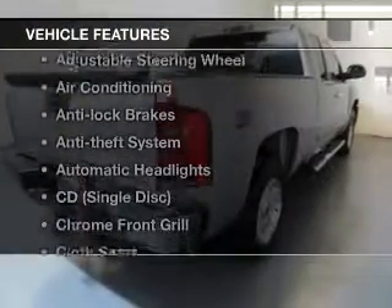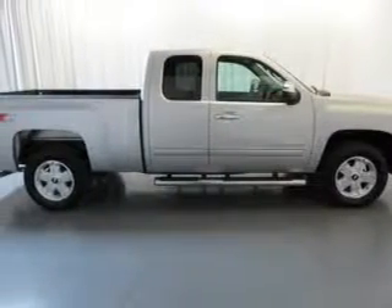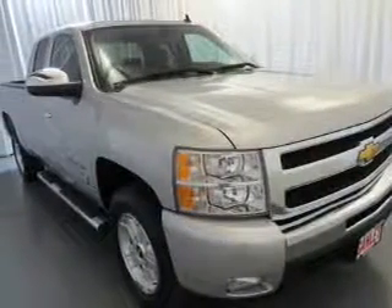And with these notable features, you won't want to miss out on the opportunity to own this amazing ride: keyless entry, cruise control, an AM-FM stereo, a satellite radio, power mirrors, power steering, and an adjustable tilt steering wheel.